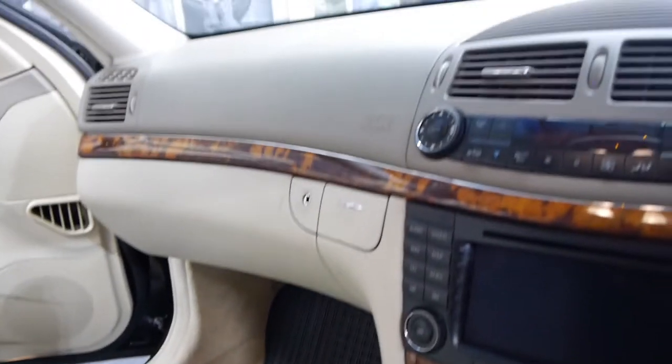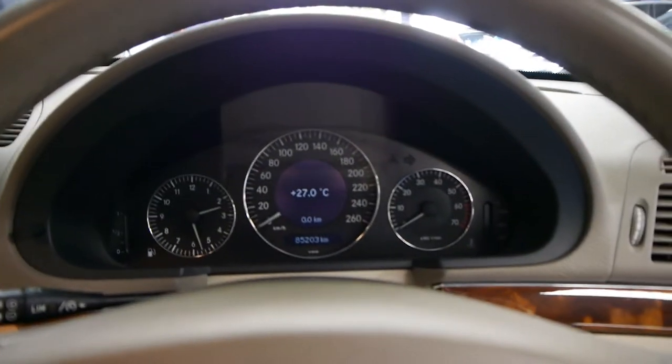The black rubber mats look great, the airbags in the driver's and the passenger side — they also have airbags in the roof which I think they refer to as the curtain airbags.